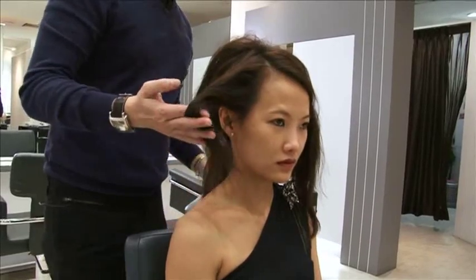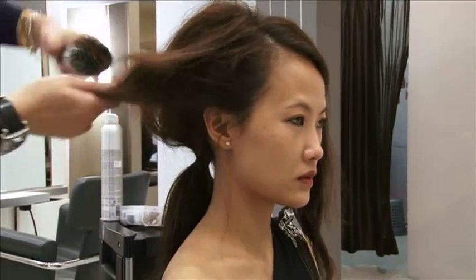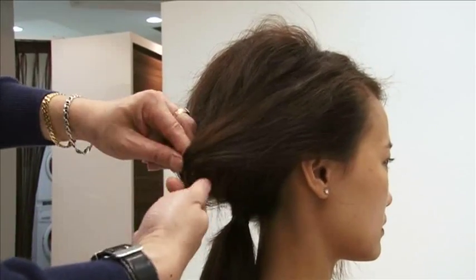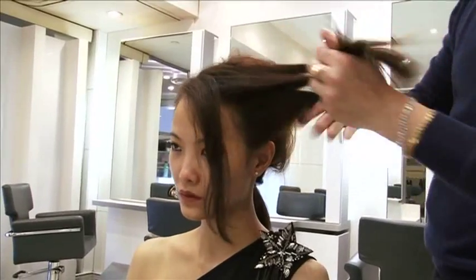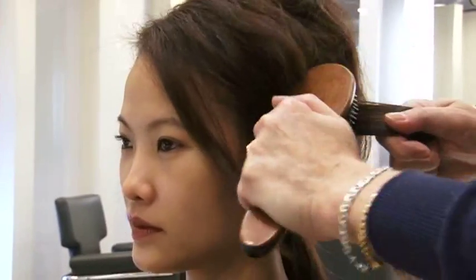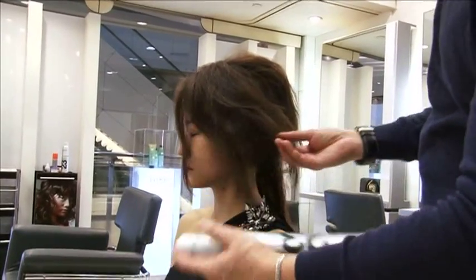Now we go to the front section on the right hand side and we're going to lightly back brush again. As we brush, we move backwards and we're going to secure it with a bobby pin — put the pin in between the hair, rotate it and tuck it in. Now we're going to move to the next section on the left hand side. We're going to back brush a little bit, create that texture and keep the hair in place. Now we're going to spray a little bit with Forceful 23.